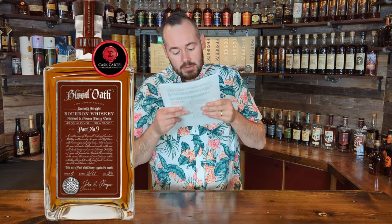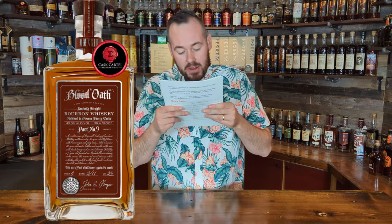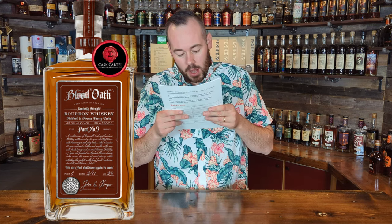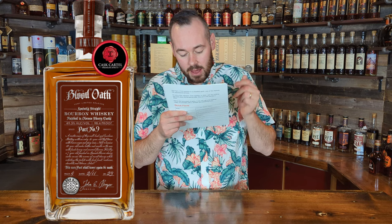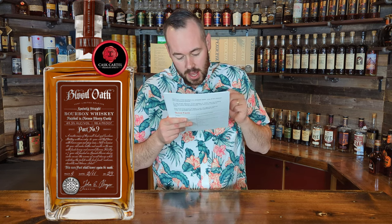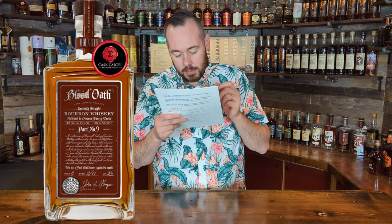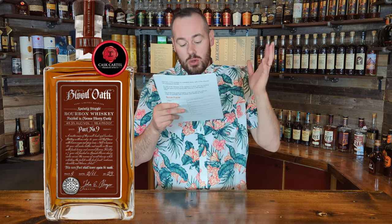Next up we're going down to Lux Row in Kentucky. It is that time of year when Lux Row releases one of its flagship whiskeys — the Blood Oath series. We are up to Blood Oath Pact Nine, a Kentucky straight bourbon whiskey finished in oloroso sherry casks. The label describes it as a masterful union of two well-bred bourbons and one finished bourbon: a 16-year-old with brown sugar and spicy anise, a 12-year-old with leather and vanilla, and a seven-year-old finished in oloroso sherry casks with dark fruit, molasses, chocolate, and tobacco.